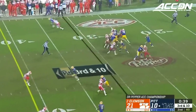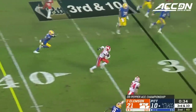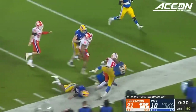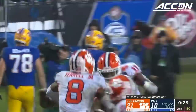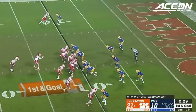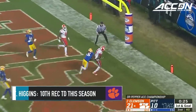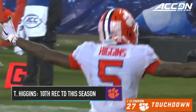On third and ten, in traffic — and it's going to be picked off by Terrell! Terrell looking for the sideline, knocked out inside the ten. There is the first pick in half a season and it's costly. Now the Tigers trying to add to the lead — Lawrence for the end zone. Just like that, they make the Panthers pay. Higgins for the second time tonight.